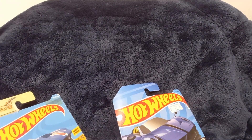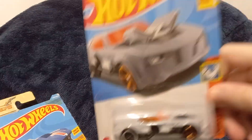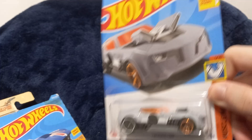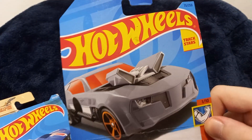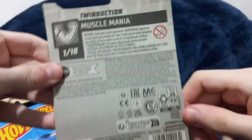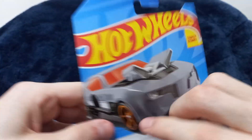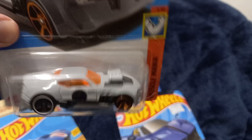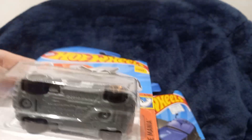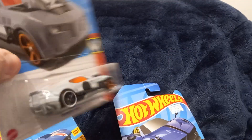Next one is a very new one — this is a Twin Induction. The packaging and the car are new to my collection. Twin Induction, gray, Muscle Mania. Once again, Track Stars on the back of the card — very empty right there. Let's take a look at the car closely. I keep forgetting to show the bottom of the car and also the top and the car closer to the camera.